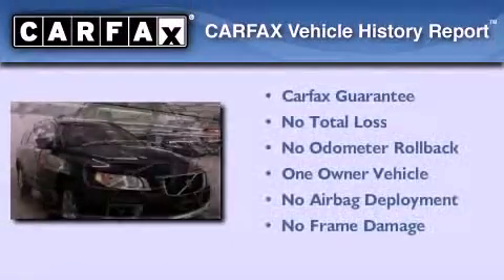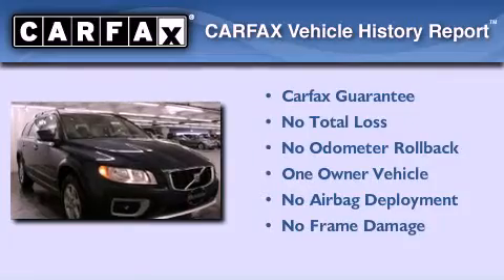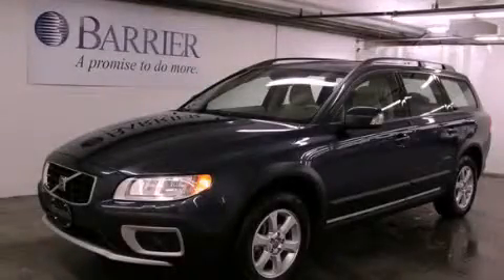This Volvo has had only one owner, and it qualifies for the Carfax buyback guarantee. Stop by today and test drive this vehicle for yourself.